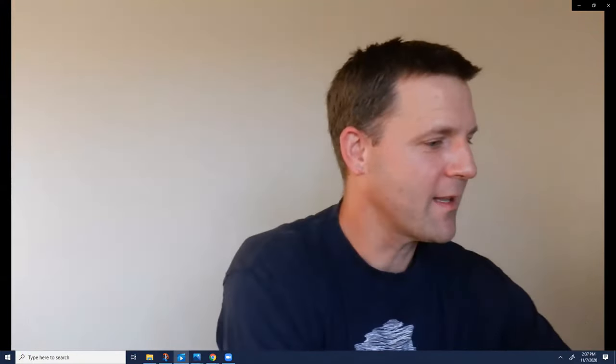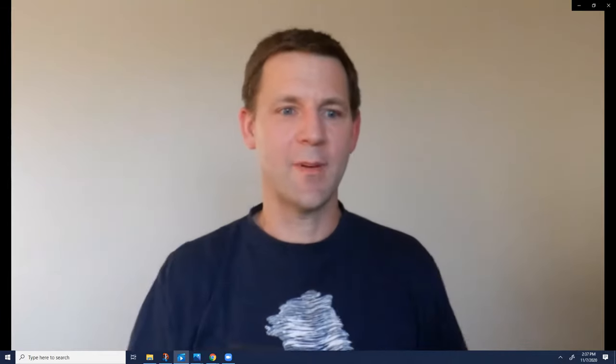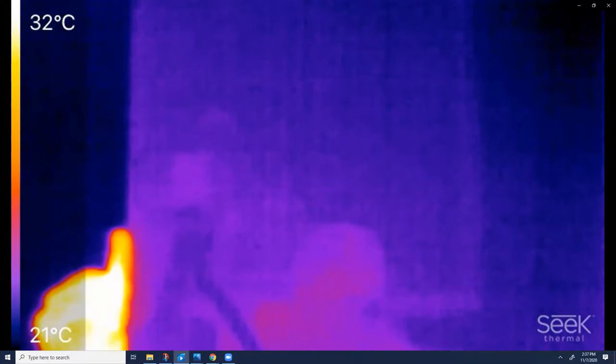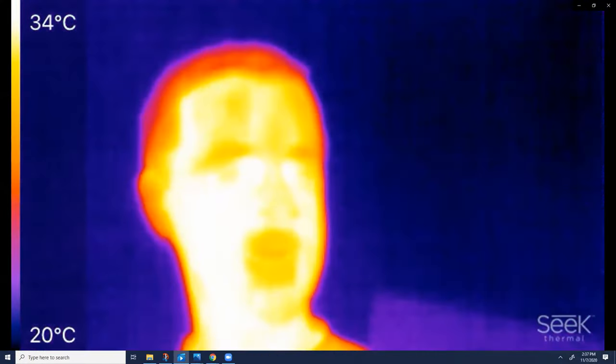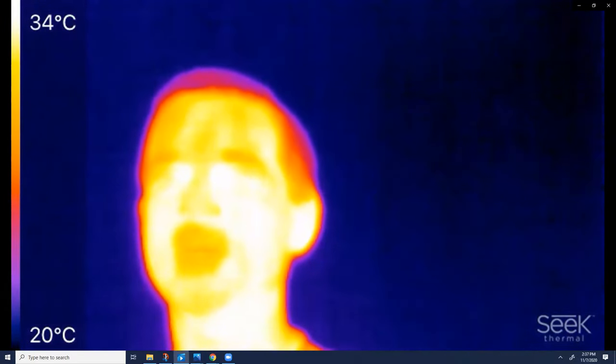Conversely, something like a pane of window glass, which we all know you can see through, is transparent in the visible — but it's completely opaque, or not see-through, to the infrared. In fact, it actually reflects infrared. That's because a lot of window glass has a coating on it to reflect infrared in order to keep the heat inside your house.